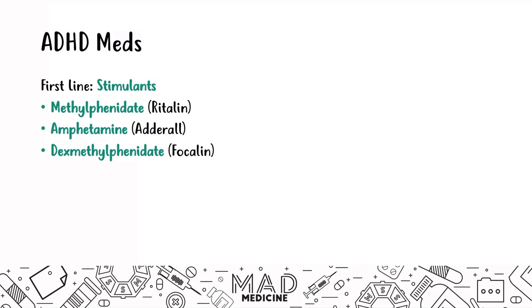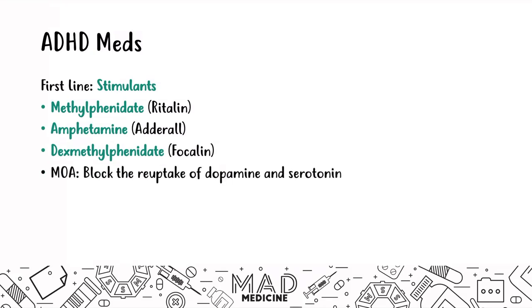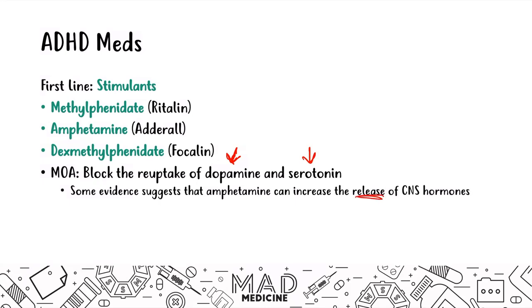You've definitely heard of people using Adderall and Ritalin to help them study. The reason we prescribe these medications is that these drugs block the reuptake of dopamine and serotonin — the two main neurotransmitters affected in ADHD. There is also some evidence suggesting that amphetamines might actually increase the release of these CNS hormones.